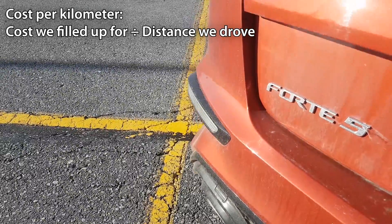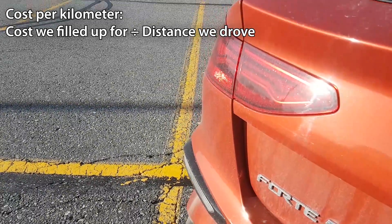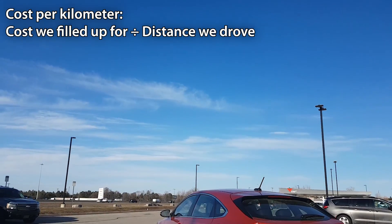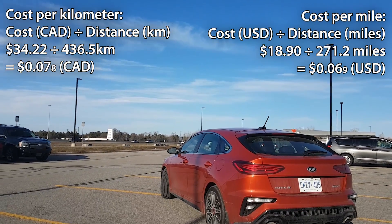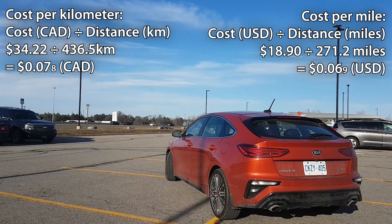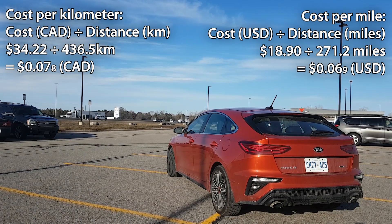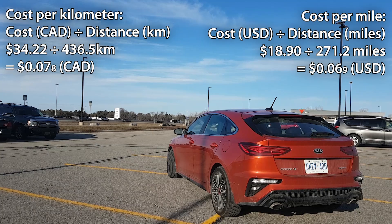Now let's calculate our cost per kilometer. We'll do that by taking the $34.22 we spent and dividing it by 436.5 kilometers. So $34.22 divided by 436.5 kilometers gives us 0.078 — that means every kilometer in the Forte 5 costs us 7.8 cents Canadian.